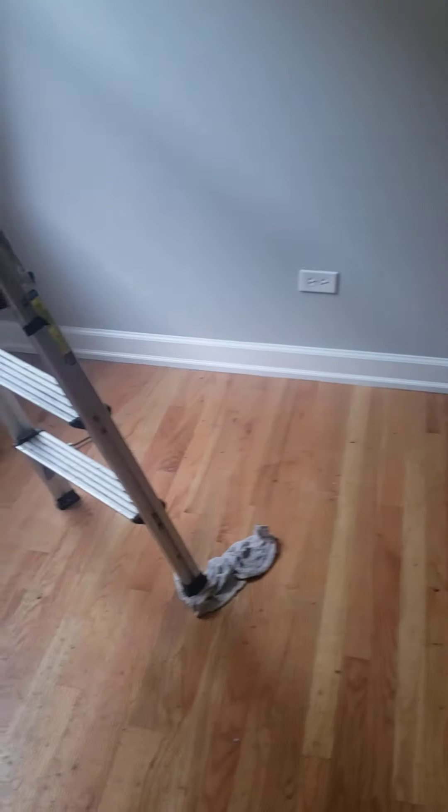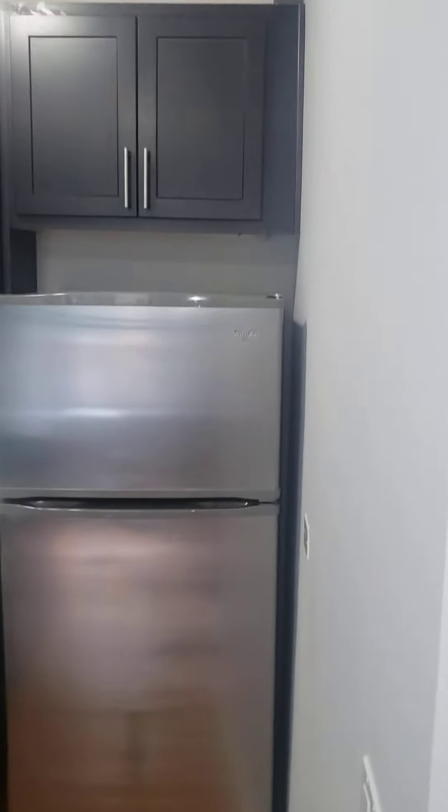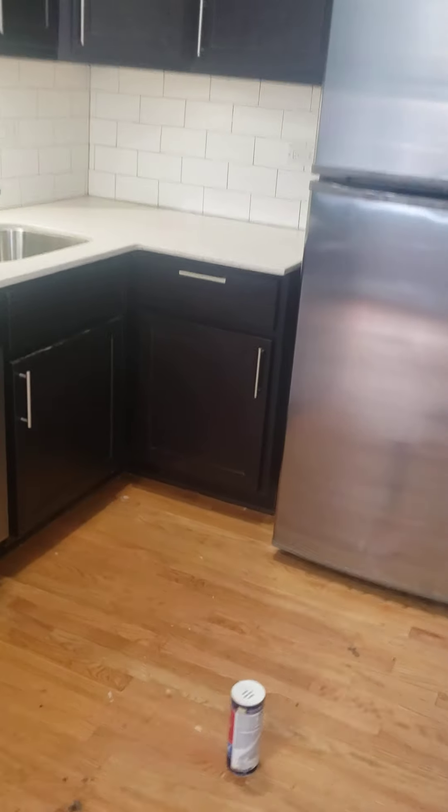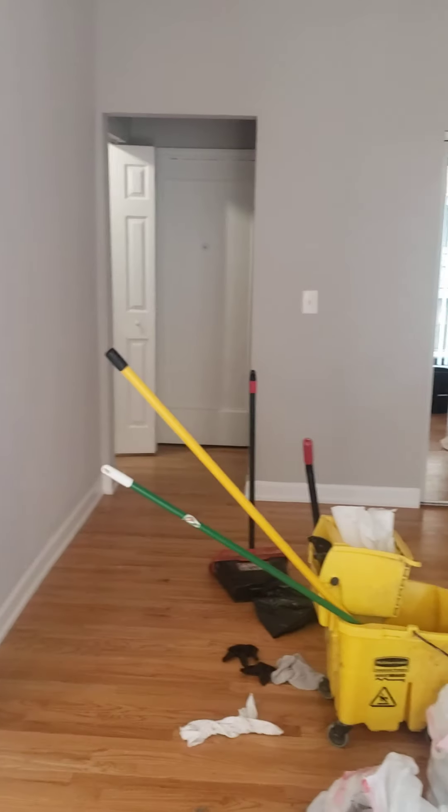There's a laundry room downstairs on the first floor — it is coin-operated. There's a small workout room as well. In the living room there's a ceiling fan, and there's another vent in the bedroom as well.